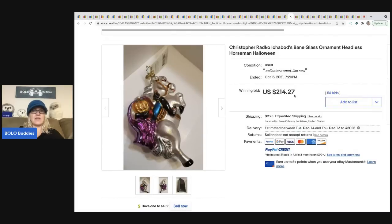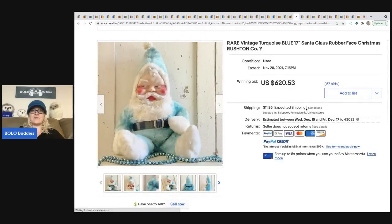The next item is a Christopher Radko ornament. Christopher Radko is highly collectible — prices range from bread and butter to thousands of dollars. This one is a headless horseman ornament and it went for $214.27 plus shipping.